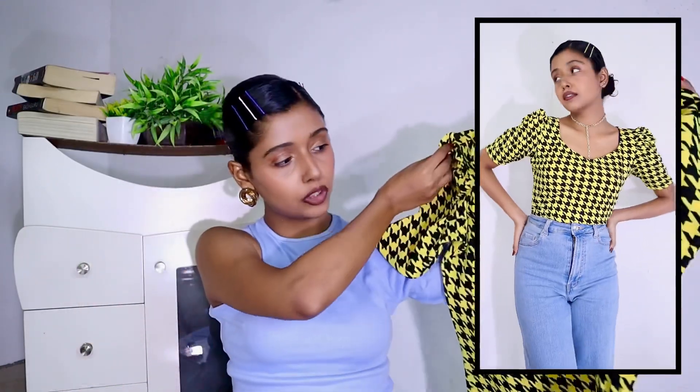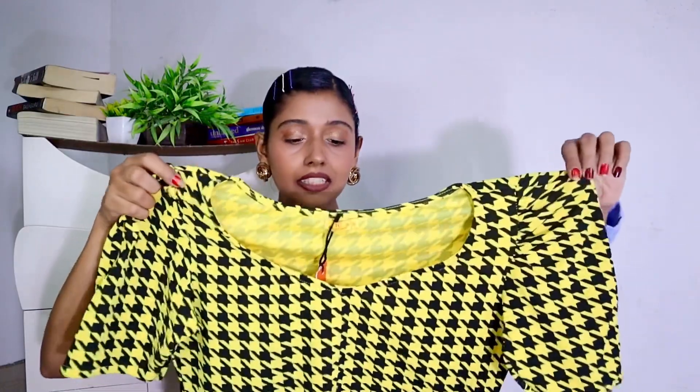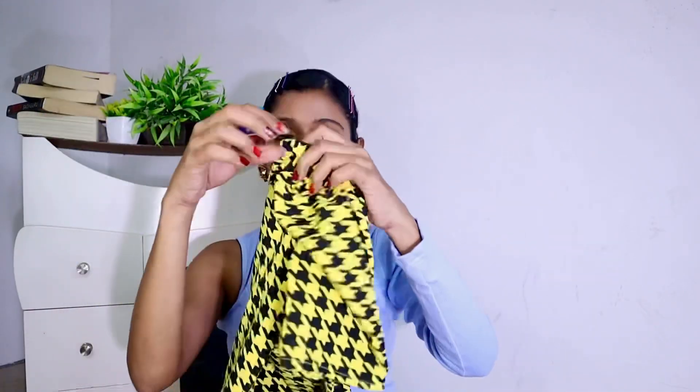Next is this puff sleeve top — the most vibrant top among all. All the other tops were in neutral pastel colors, but see how beautiful this one looks with its yellow and black color combination. The fabric is cotton, providing an easy fit and comfort. You can style this top with trousers or black and white jeans for a perfect elegant look. The price of this top is just 300 rupees.